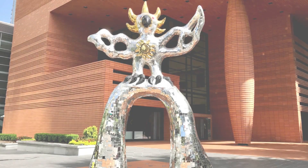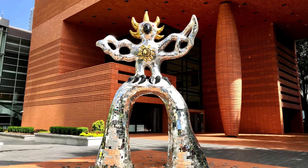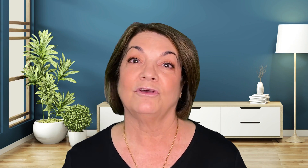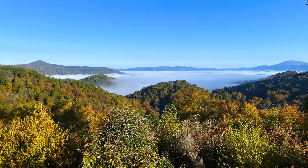Charlotte also has major museums like the Mint Museum, the Bechtler Museum of Modern Art, and the NASCAR Museum. Charlotte Douglas International Airport is also a 30-minute drive away. And it's only a few hours drive to various mountain resorts or the beaches, great for day trips and weekend getaways.